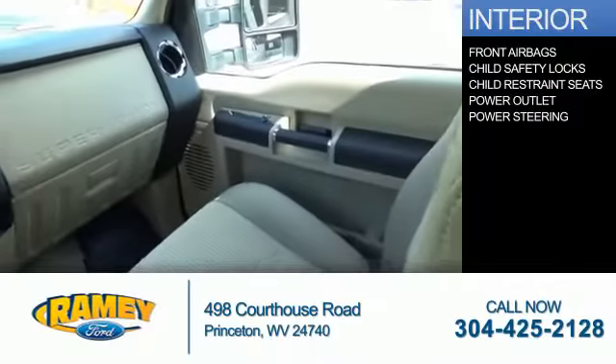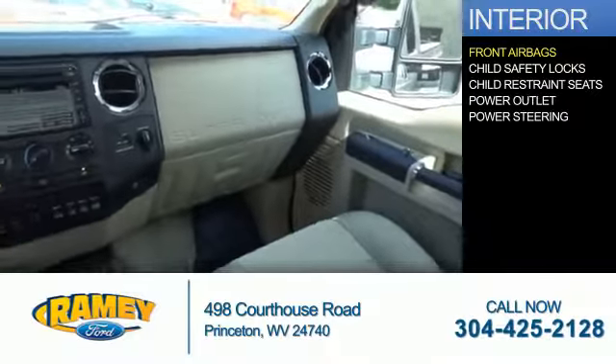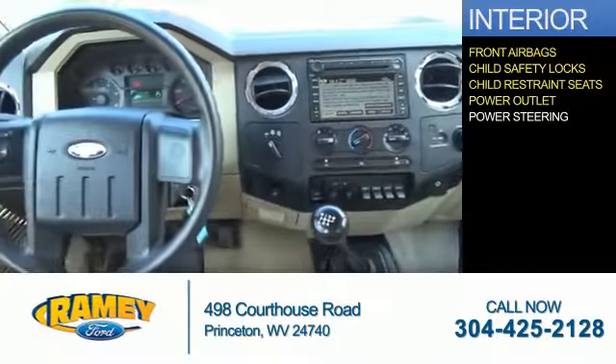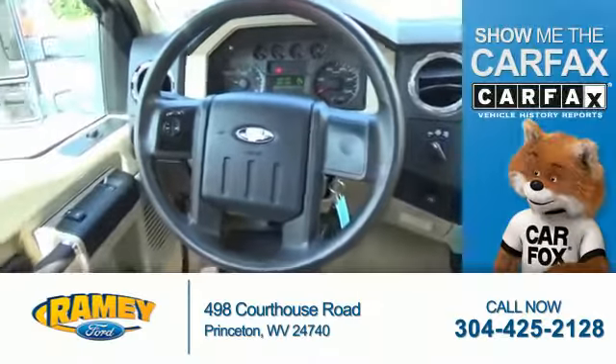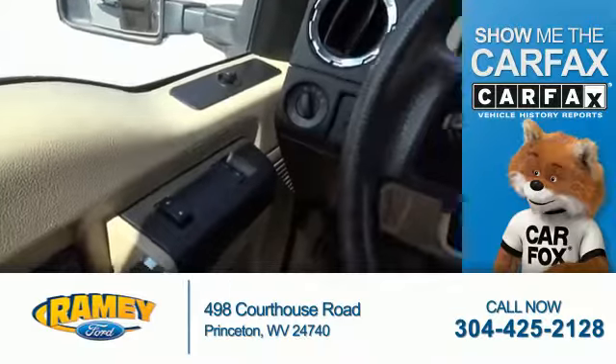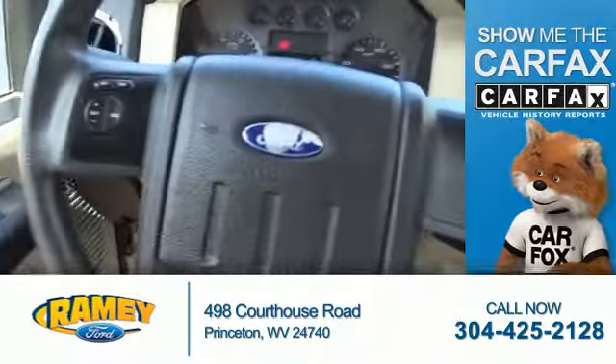Inside you'll find front airbags, child safety locks, child restraint seats, power outlet, and power steering. Rest easy knowing this vehicle comes with a Carfax Vehicle History Report from Carfax, the most trusted provider of vehicle history information.